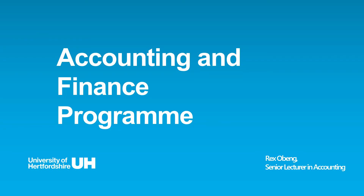First of all, congratulations on securing an offer on our program. My name is Rex Obeng and I'll be providing more information on the courses on our program to help you make your final decision, covering our approach and support to your journey.